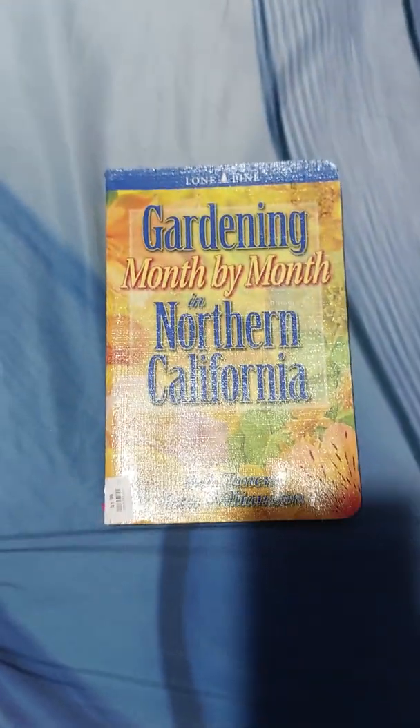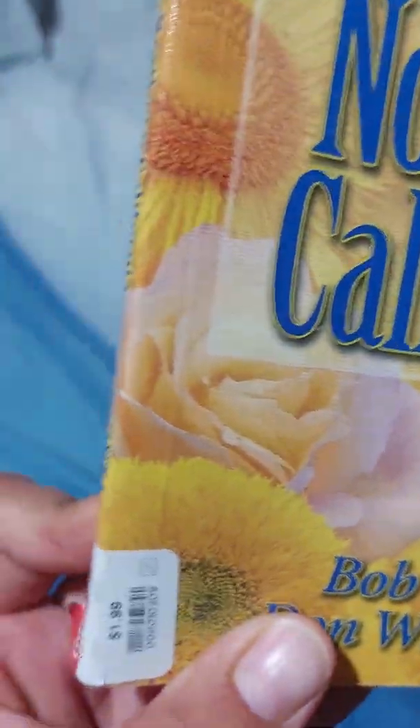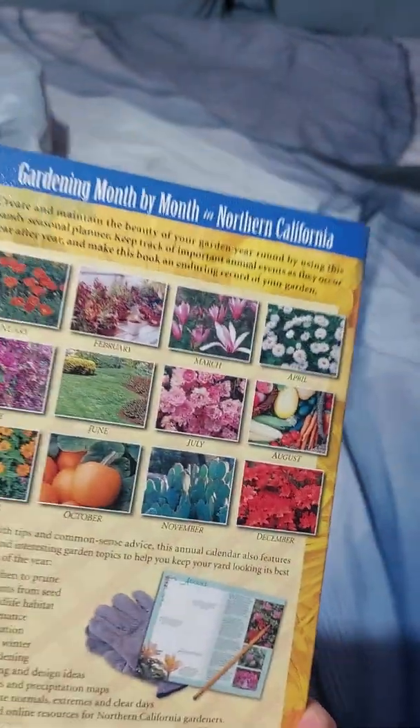The next thing that I got is a gardening book — month by month in Northern California. I paid $1.99 for it. I bought a gardening book because we bought a house, so I have this huge backyard that has nothing but dirt and I need to work on it. I tend to kill plants so I need to read up on it.